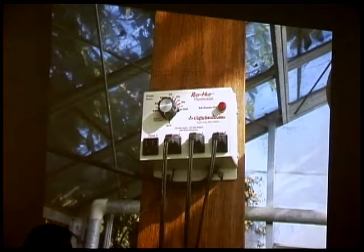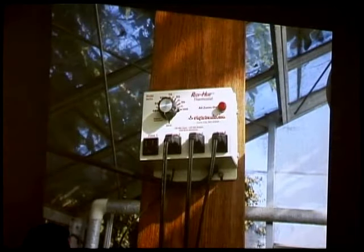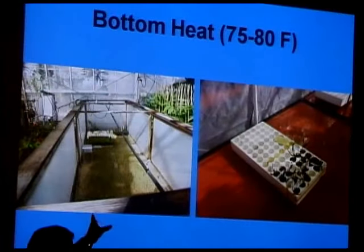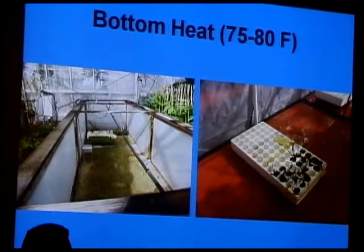I use a simple thermostat for running the heating. We're running 75 to 80 degrees Fahrenheit for the bottom heat.